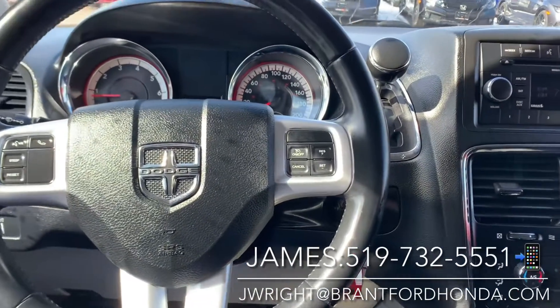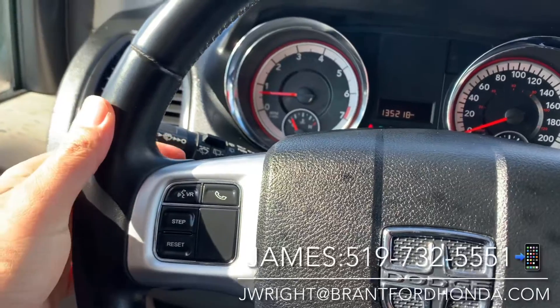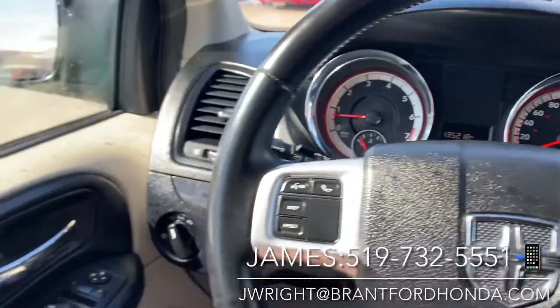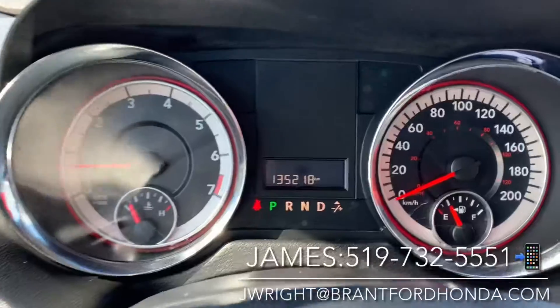On the right is your cruise control. On the left you have your Bluetooth and menu controls. Just in behind here you have your media control so you can turn your volume up and down, and your track selection on each side. On the door you have power mirror and window switches. Like I said, 135,000 kilometers on the dial.